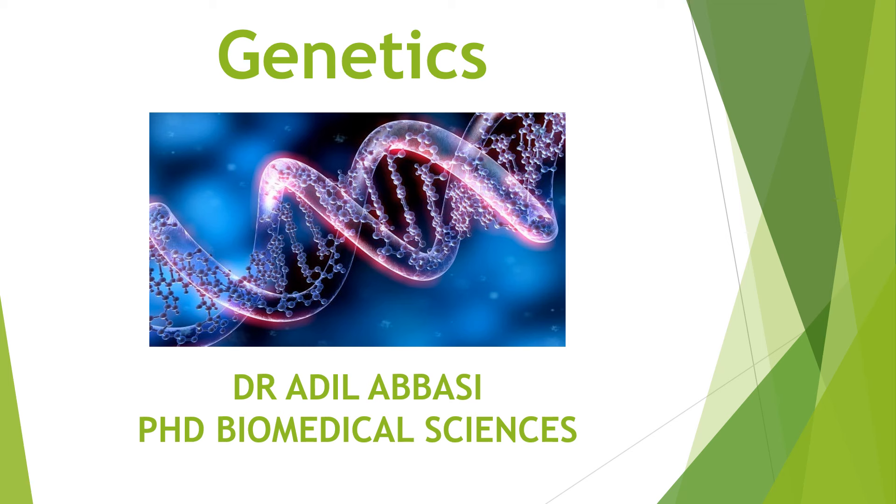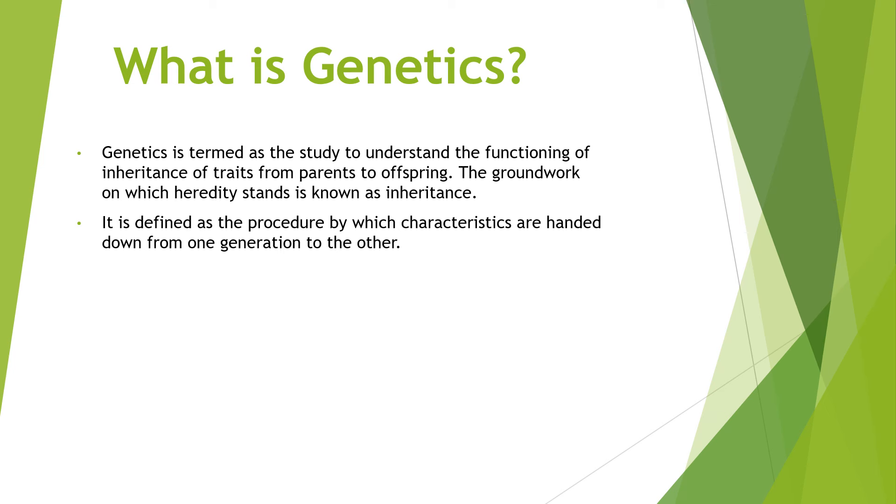Good evening and today we are looking at genetics. So what is genetics? Genetics is termed as a study to understand the function of inheritance of traits from parents to offspring. The groundwork on which hereditary stands is known as inheritance. It is defined as a procedure by which characteristics are handed down from one generation to another.